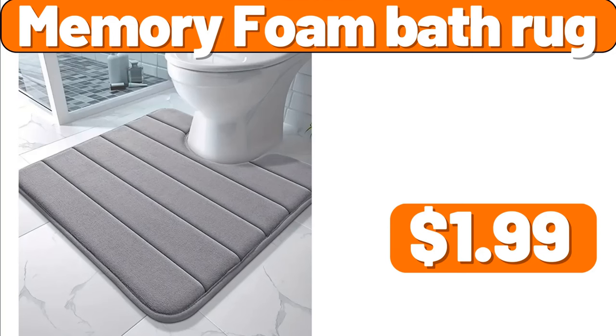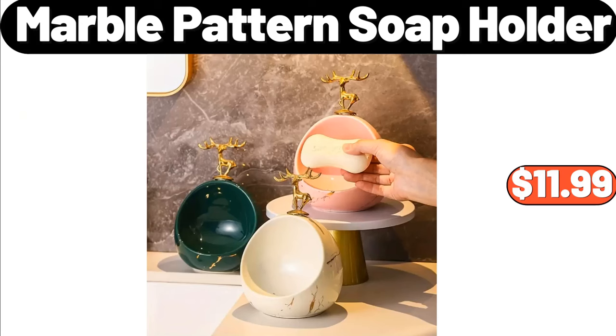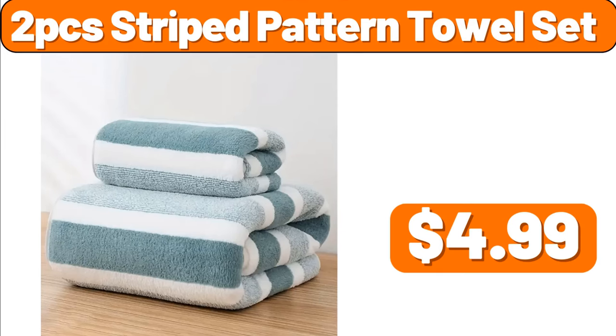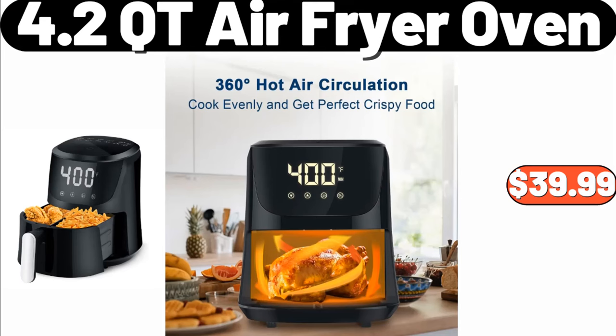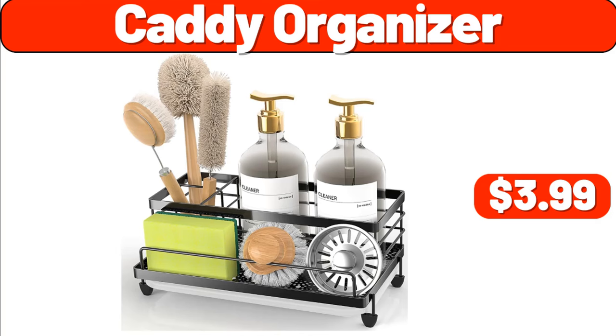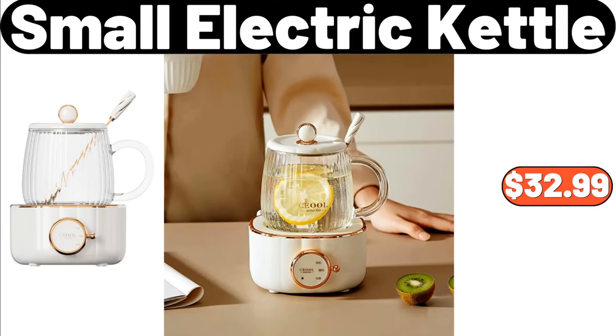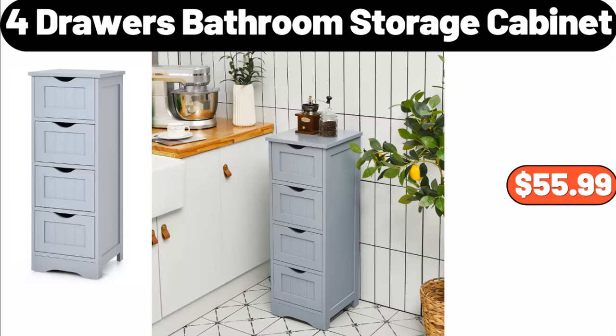Memory Foam Bath Rug, $1.99. Marble Pattern Soap Holder, $11.99. Deutsche Kusch Donowell Squares, $3.99. Two-Pcs Striped Pattern Towel Set, $4.99. 4.2 Cutie Air Fryer Oven, $39.99. Caddy Organizer, $3.99. Four-Layer Storage Rack, $39.99. Small Electric Kettle, $32.99.